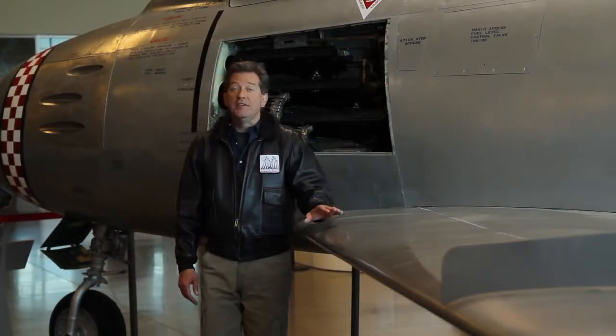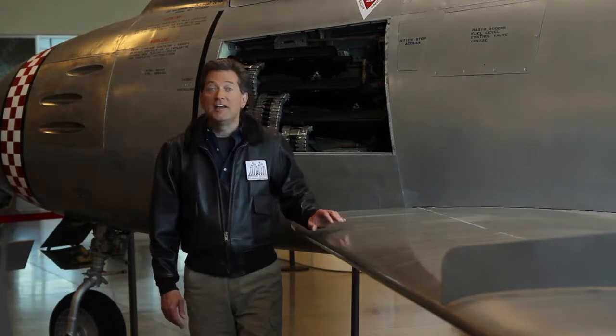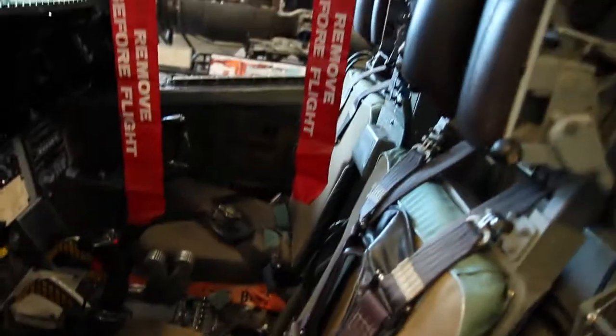Welcome to the Aerospace Museum of California, where imaginations soar and dreams take flight. I'm Dale Shornack, and I love seeing these planes up close and learning what it was like to fly them. We'd like you to join us as we launch the dreams of future generations.